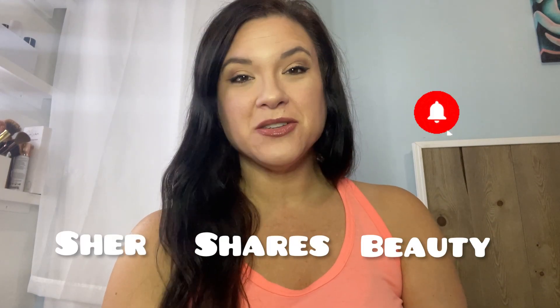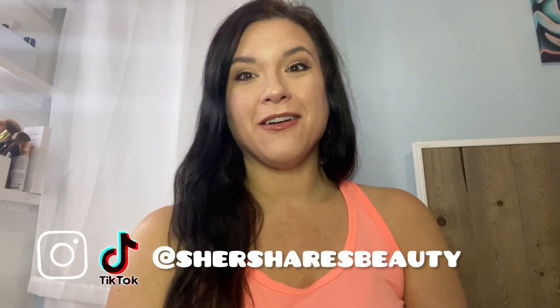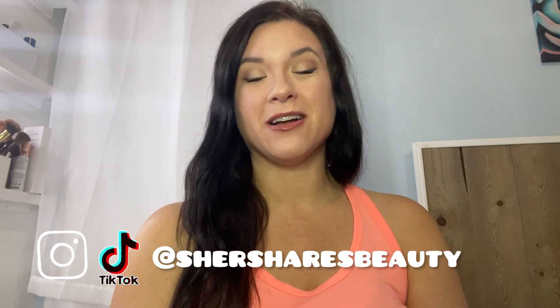Hey friends, welcome back to the channel. I am Cher. I just recently released a very exciting video sharing all about the new Icon Box — the Ipsy Icon Box for November 2023. If you want to know more about it and have not seen that one yet, I will link it here. You can go check that one out — probably the most exciting I have seen so far.